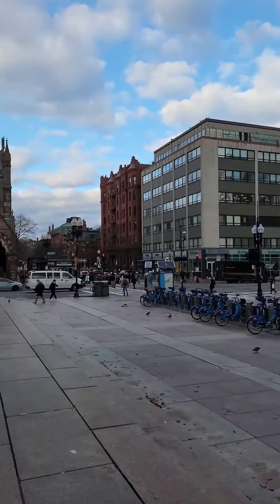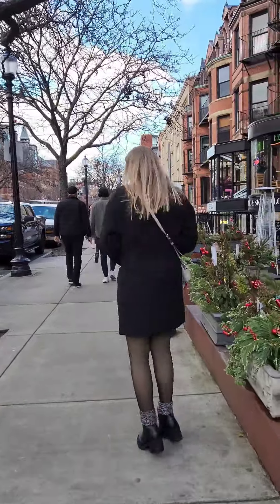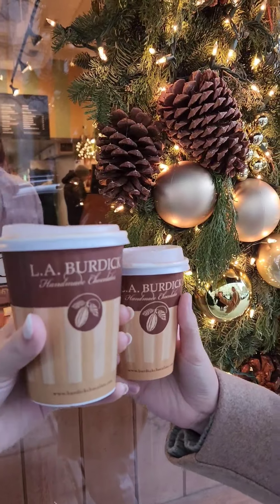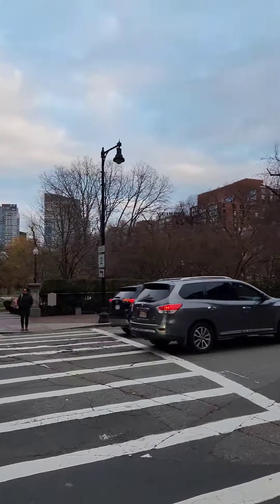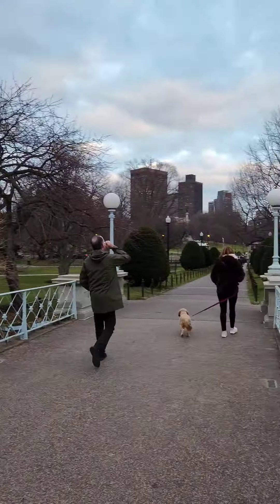Then we headed down Newberry Street to do some shopping and see the sights. They had so many cute shops and we got Lobertics hot chocolate, stopped to see the lights at Cartier, and then we walked into the Boston Commons.